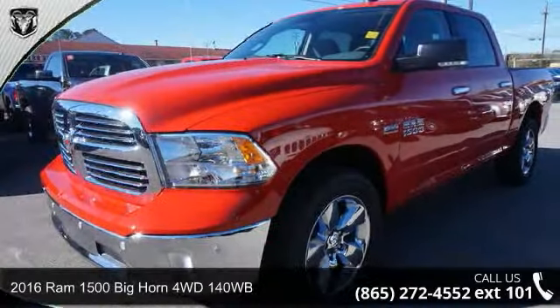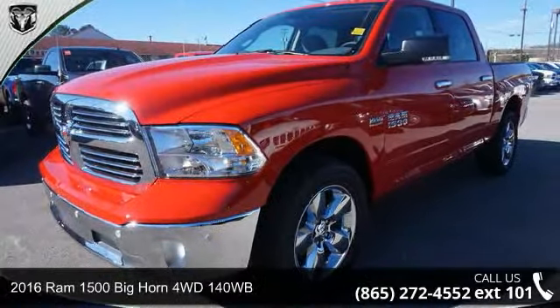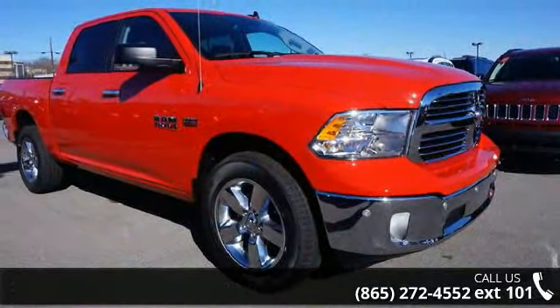Imagine yourself in this 2016 Ram 1500. If you are looking for an automobile with great features, look no further.